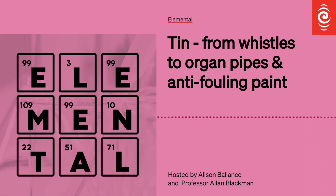So, tin — the name tin comes from the Anglo-Saxon word, wait for it, tin. The elemental symbol S-N for tin comes from the Latin stannum.